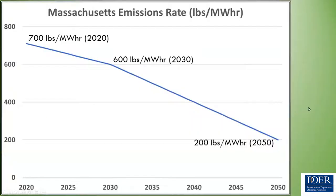The emissions rate is declining toward 200 pounds per megawatt hour. Currently it's closer to 633 pounds per megawatt hour per a recent ISO New England report, though we previously used 700 pounds per megawatt hour. We estimate around 600 pounds per megawatt hour in 2030, likely lower with incoming hydro and wind, and we're legislated to reach 200 pounds per megawatt hour by 2050.